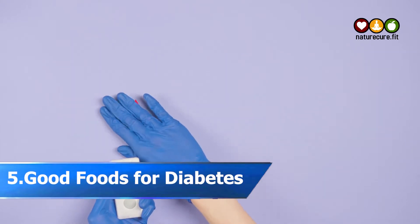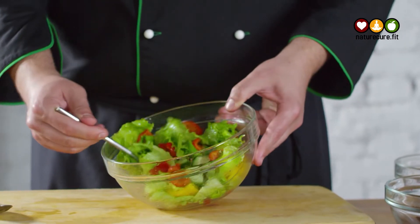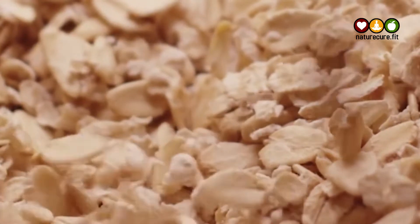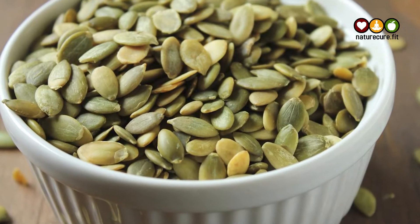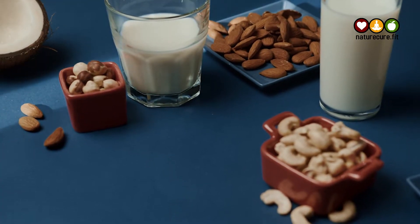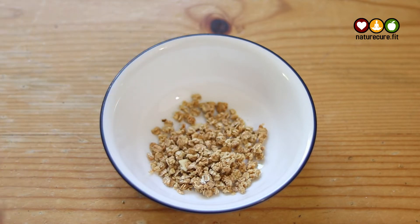Diabetes is a condition in which blood glucose levels are high. If you have diabetes, you know how important it is to incorporate healthy foods into your diabetes diet plan to control your blood sugar levels. There are many foods that can be beneficial to people with diabetes, but here are 8 of the best to include in your diabetes diet plan. All these foods are low in sugar and carbohydrates, and are packed with fiber, vitamins, and minerals that can help keep blood sugar levels under control.